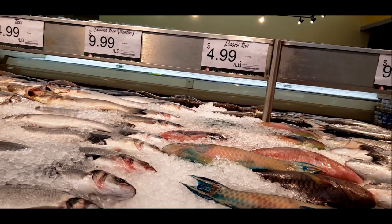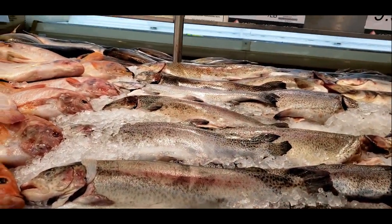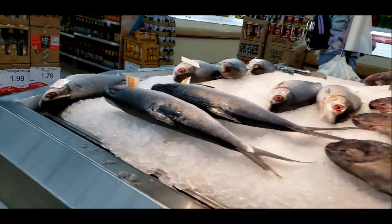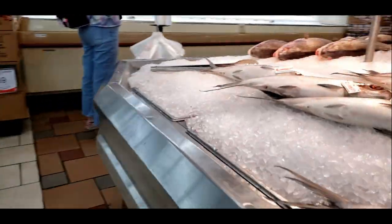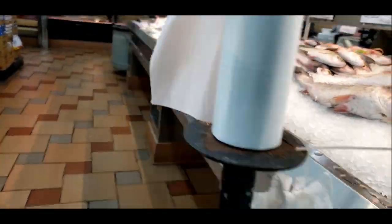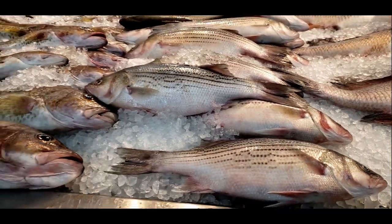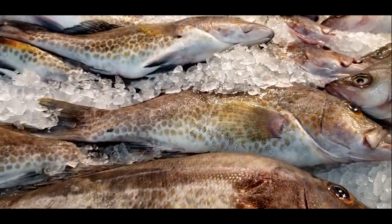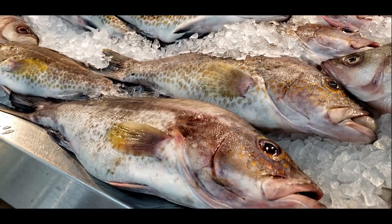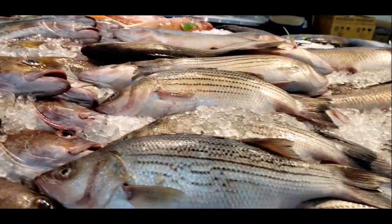What else have they got here? Trout — rainbow trout. There's a good-size rainbow trout, five bucks a pound — that's a good price. Whoa, is that swordfish? No, I think those are bass — they look like bass. I know what bass look like from Animal Crossing. Video game reference brought to you by Sasha.